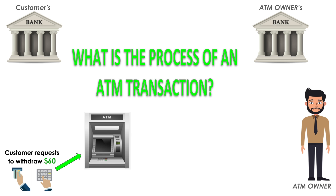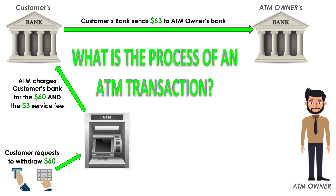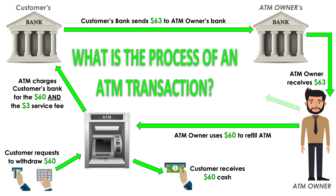So essentially, the customer will withdraw $60 in this example from the ATM machine. The ATM charges the customer a surcharge fee of $3. The $3 is being charged to the customer's bank, along with the $60 cash withdrawal. The customer's bank then deposits the $63 total into your business account linked to your ATM. You fill your machine back up with the $60 deposited into your account, and you profit $3 for each transaction. I hope that chart makes a ton of sense to you.